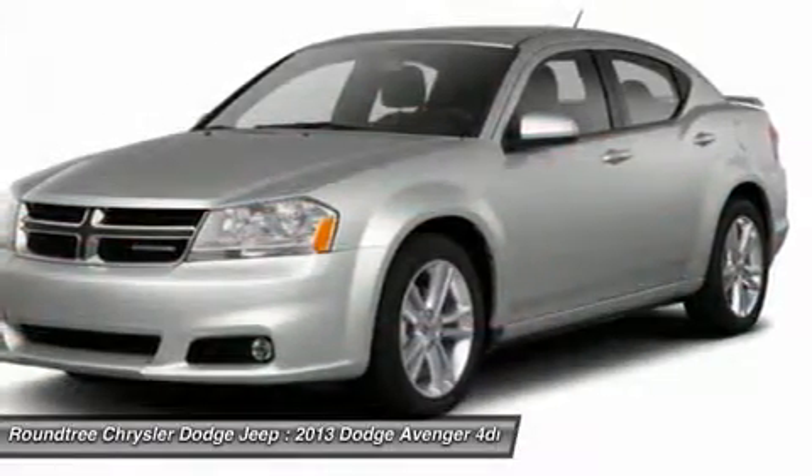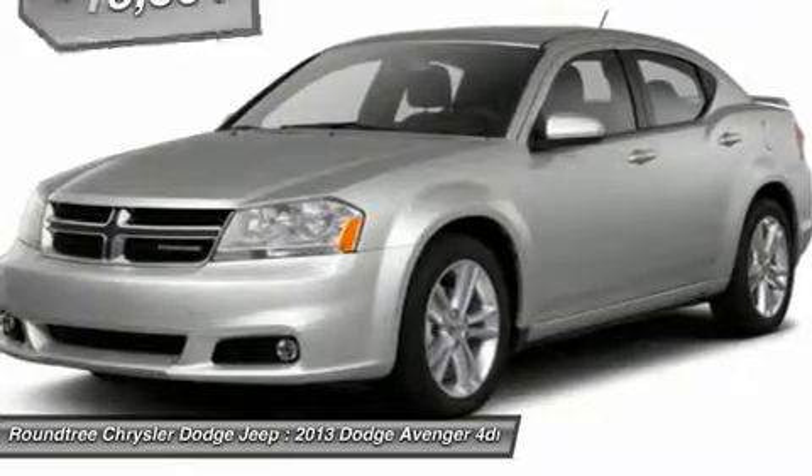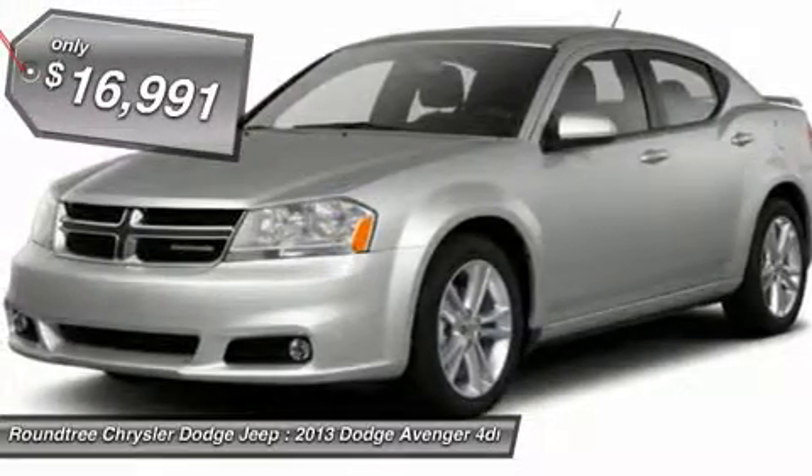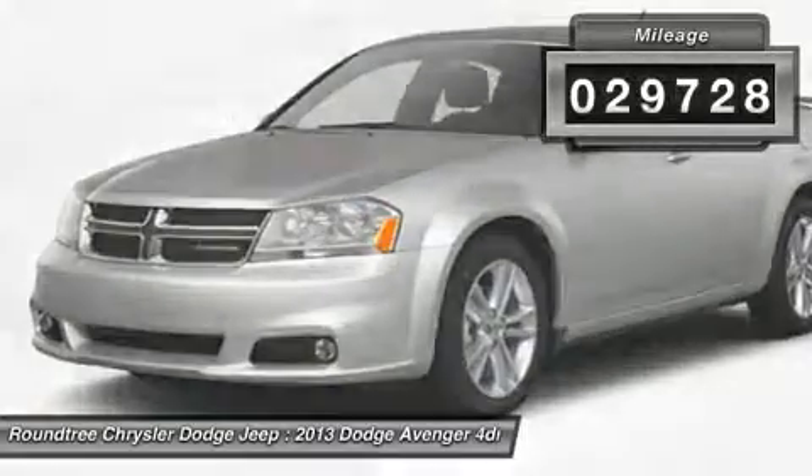Surprisingly roomy — with the Avenger you can have the sporty looking car you want and still get the storage space you need, and it is priced below $20,000. This vehicle has less than 30,000 miles.